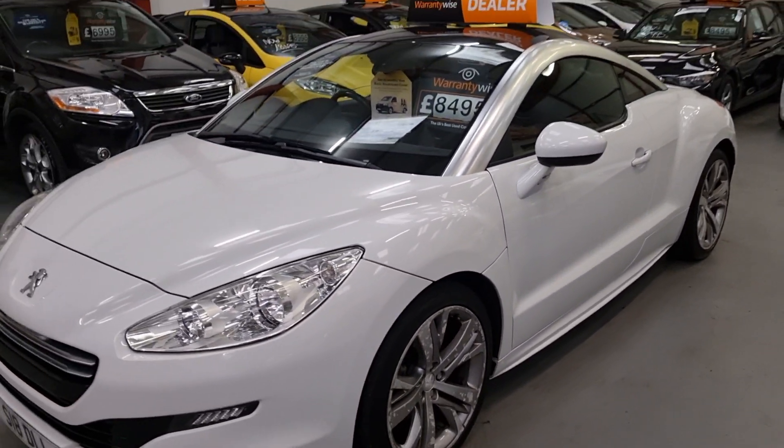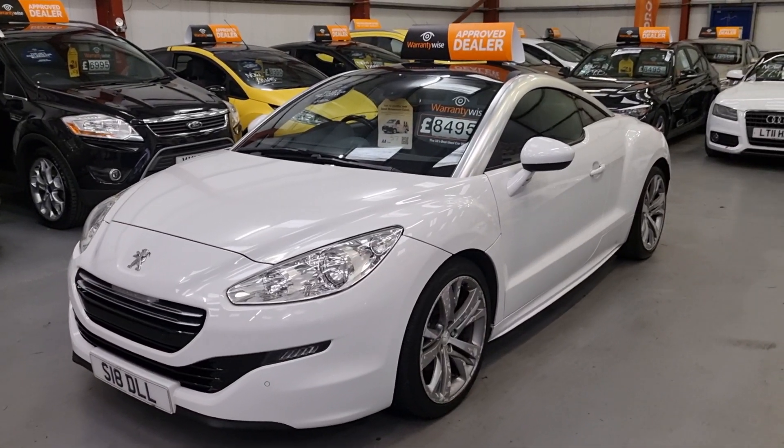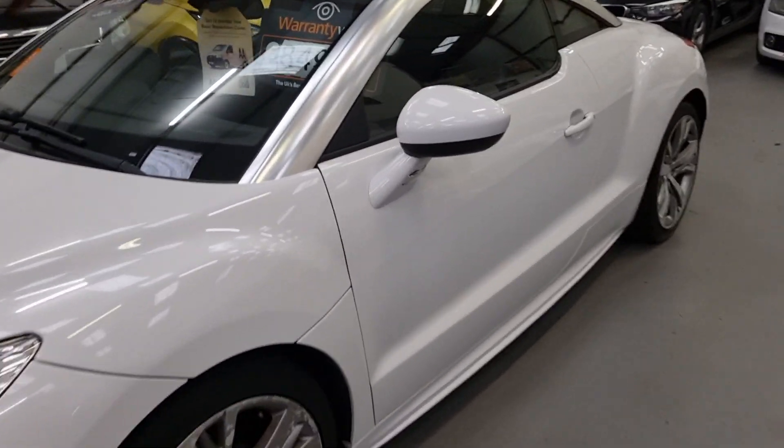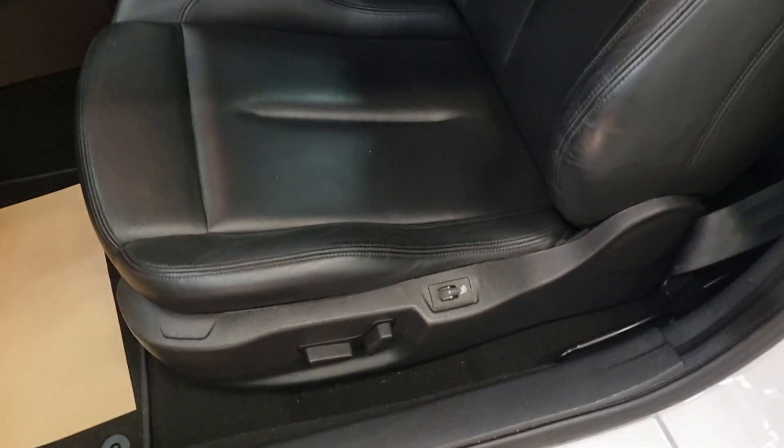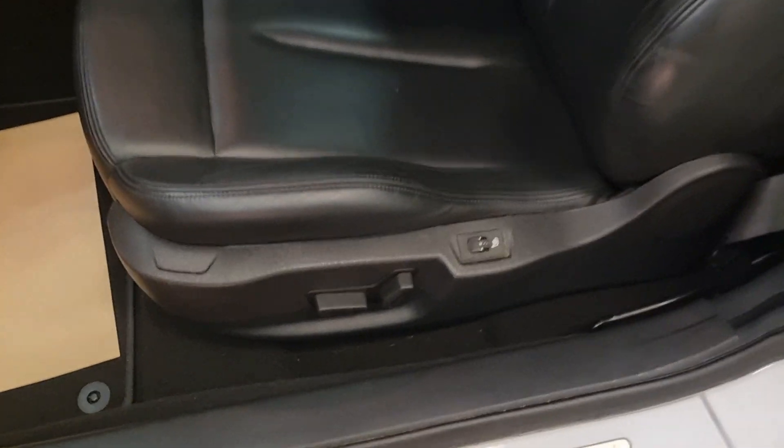Really is a credit to its former keepers — absolutely stunning condition. Low mileage, 62,000 miles, and you can really tell by the interior. Even got electric on the passenger seat, unheated, overmatched from new — nice to see.